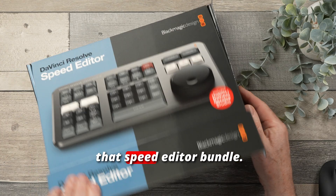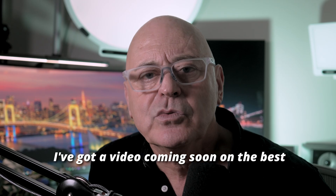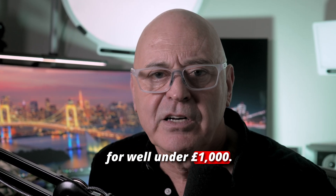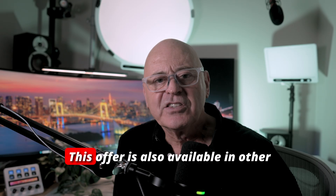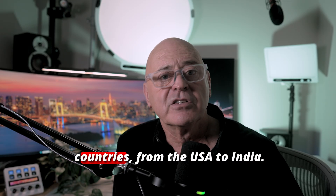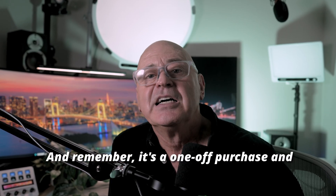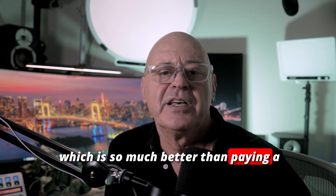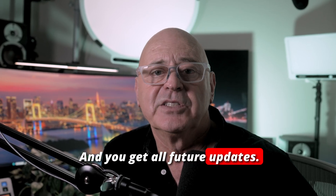Especially if you grab that Speed Editor bundle. I've got a video coming soon on the best calibrated 5K monitor for well under £1,000, so please hit subscribe to see that one. This offer is also available in other countries, from the USA to India. And remember, it's a one-off purchase — you get a lifetime licence, which is so much better than paying a monthly subscription, and you get all future updates.